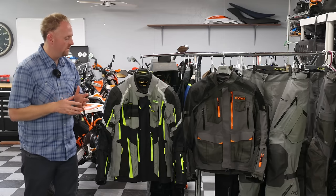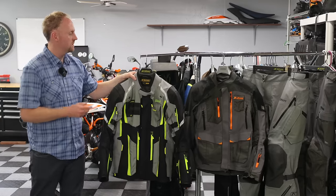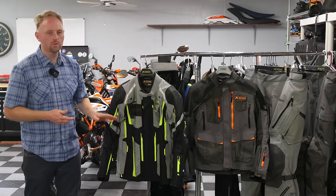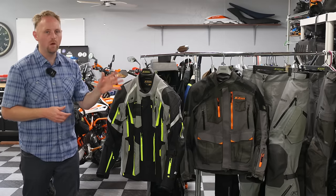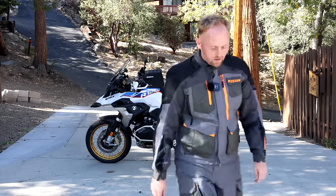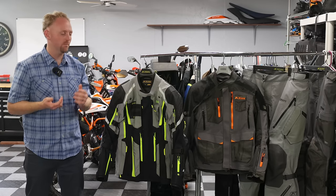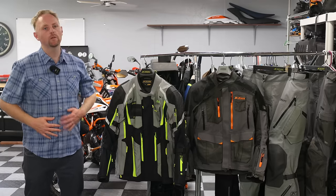Let's talk about weight. The Badlands is a heavy garment — you can see my whole garment rack shifting when I move it. It's heavy because of the construction, the impact and abrasion protection, and the features of the jacket. The Carlsbad is quite a bit lighter, and it's very noticeable when putting each on. Helping deal with that weight on the Badlands is a kidney belt, which I'll show in a minute. The Carlsbad does not come with a kidney belt, but you can add one to any Klim jacket for extra support.